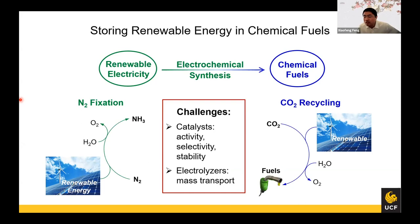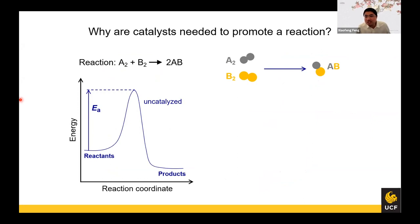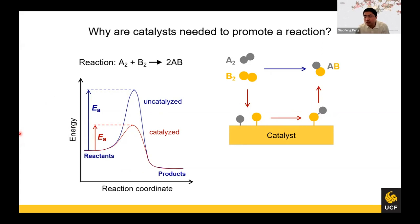So these are the background. The fundamental challenges in these technologies are: one is the catalyst — we need a catalyst with high activity, high stability, and high selectivity. On the other hand, we also need to develop efficient devices called electrolyzers, and mass transport is one of the critical issues in such devices. A catalyst is something that helps promote a reaction. If you have two molecules reacting to form a new compound, they may have a very high energy barrier. But if you introduce a material like a precious metal, the molecules can adsorb on the surface, diffuse and rearrange to form products and then desorb. With this catalyst we can largely reduce the energy barrier and achieve a much higher reaction rate.